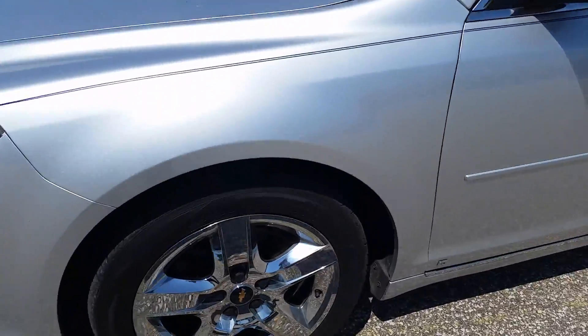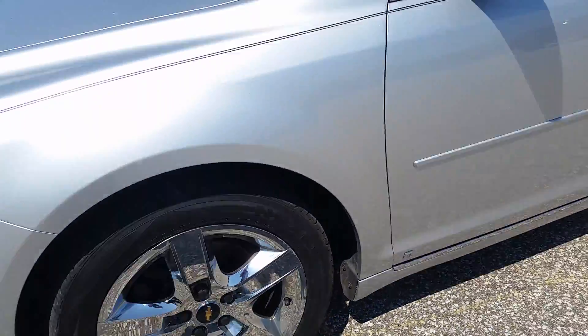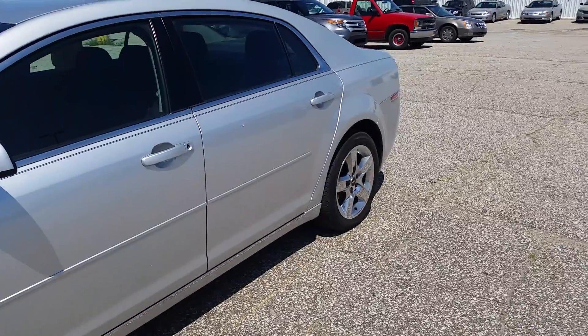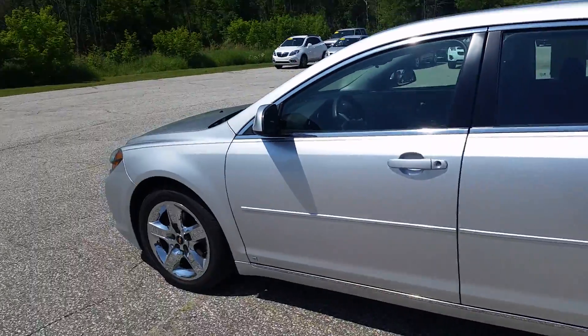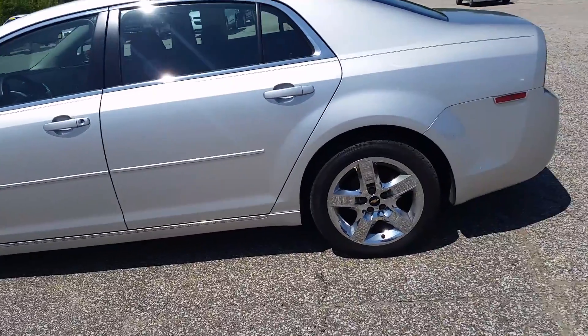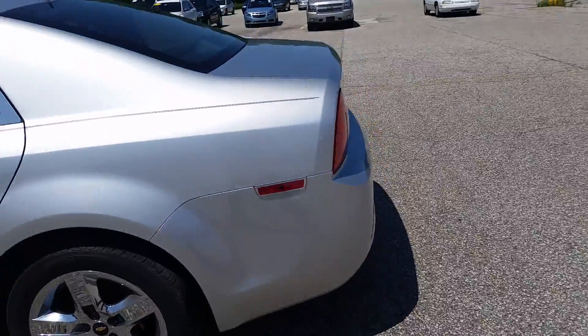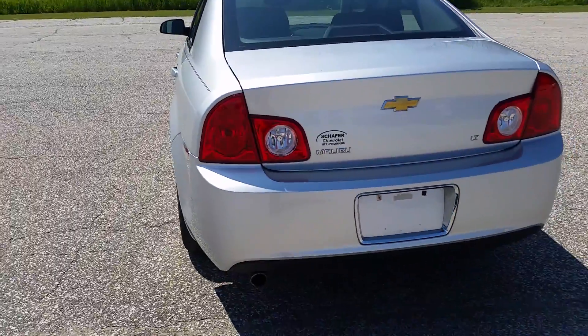Nice aluminum alloy wheels on here — actually got that chrome finish to them. Tires have pretty decent life left in them. I figured this one would work for you. The HHR does have a deposit on it, but this was only $100 more, which really is not going to affect your payment — maybe a dollar or so.